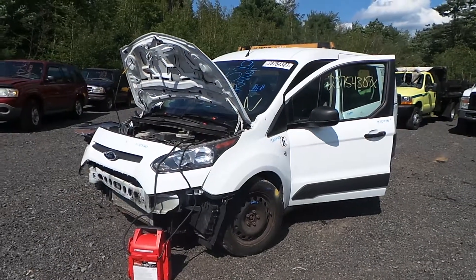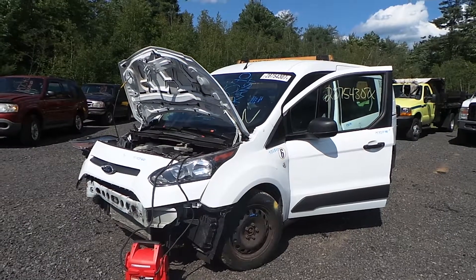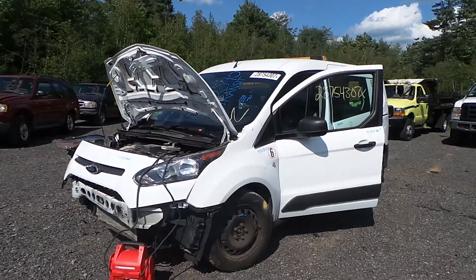Hi, this is Alex with New England Auto & Truck Recyclers. Today we are parting out a 2015 Ford Transit, stock number M70540.